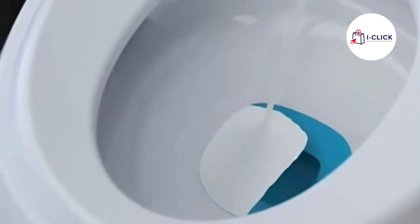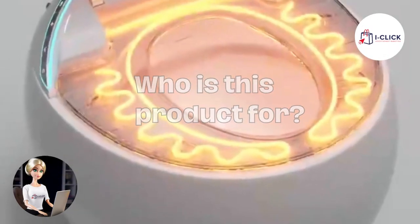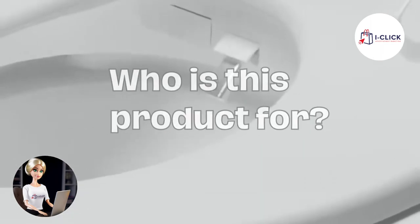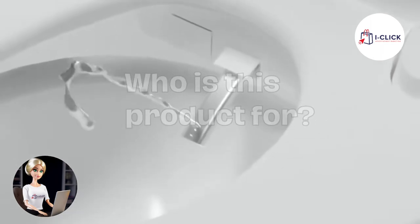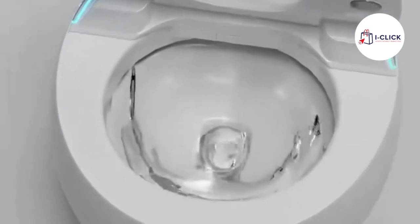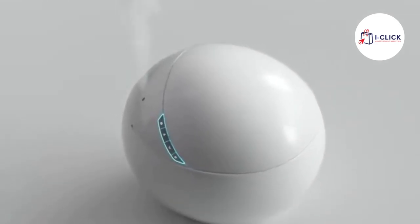Who is this product for? Well, anyone looking to enhance their bathroom experience, improve hygiene, and enjoy the convenience of modern technology. It's perfect for families, individuals, and those who appreciate innovation in their daily lives.